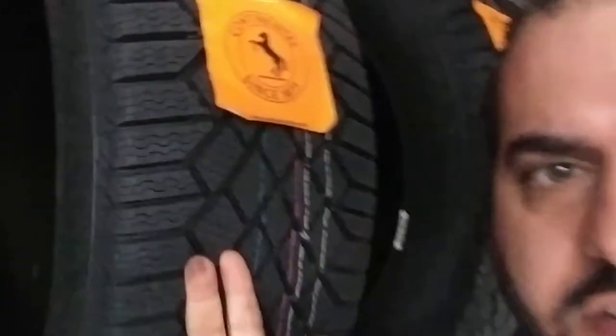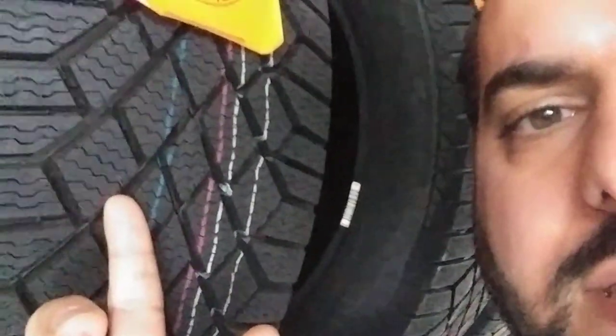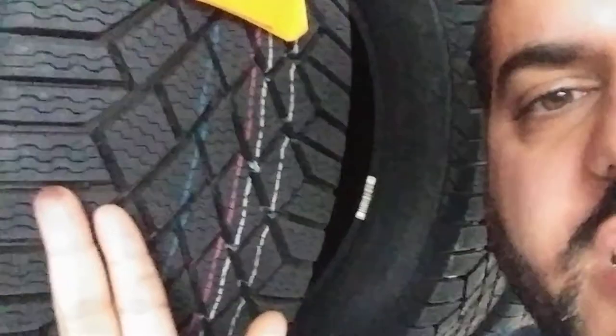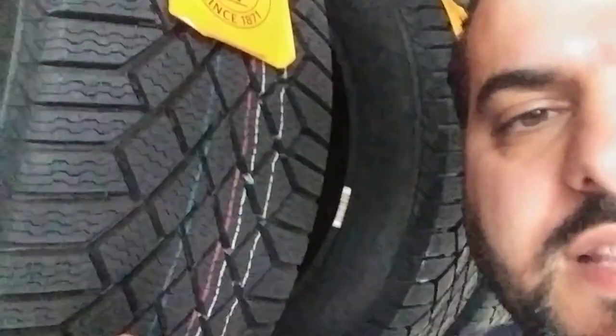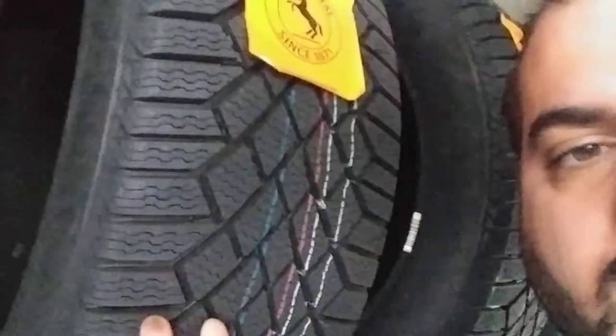The siping absorbs any moisture and brings it into that channel. You can see the 3D biting sipe that absorbs moisture from the ice and quickly brings it into the channel, evacuating it through the shoulder outside of the tire. This gives you a better footprint in the snow, wet ice, or any black ice situations.